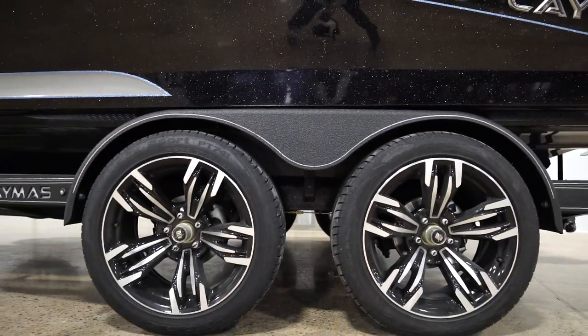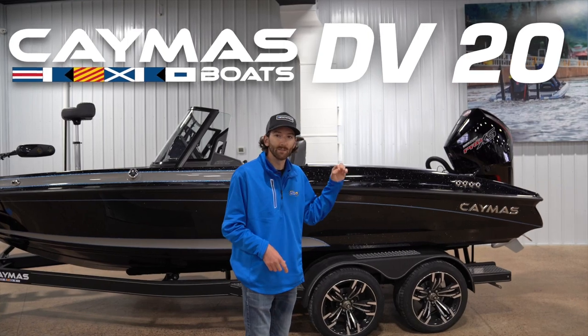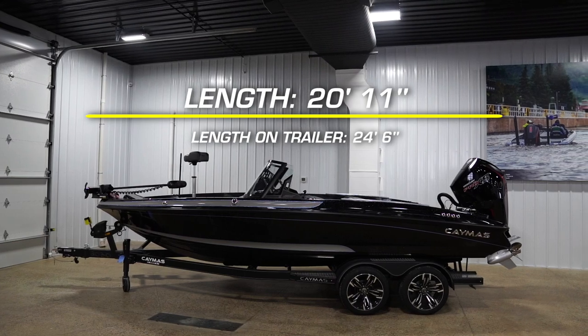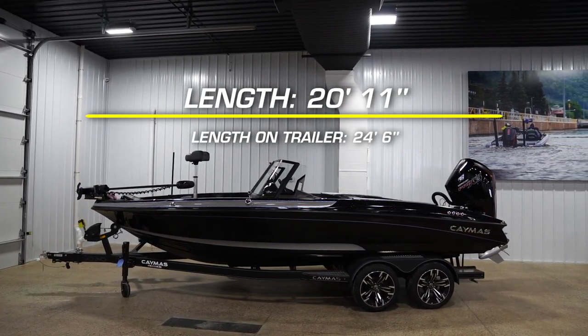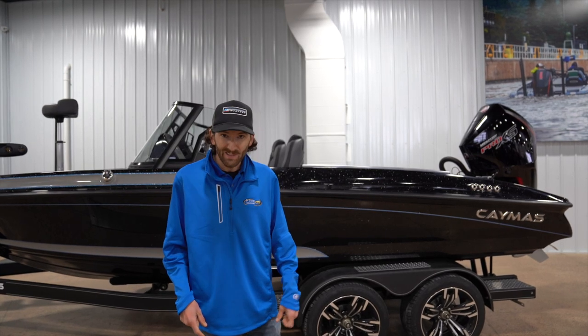Today is an exciting one. I'm standing in front of the all-new 2023 DV-20 from Caymus Boats. This is a new boat in the 20-foot class and we're super excited to add it to our lineup for a multitude of reasons. But without further ado, let's look at this thing.